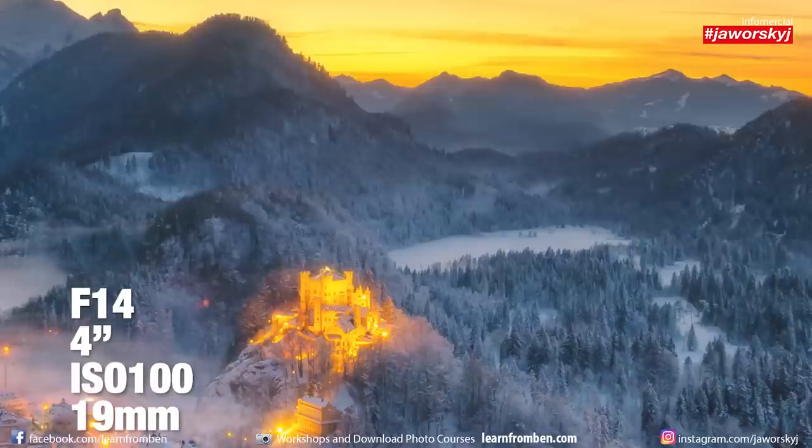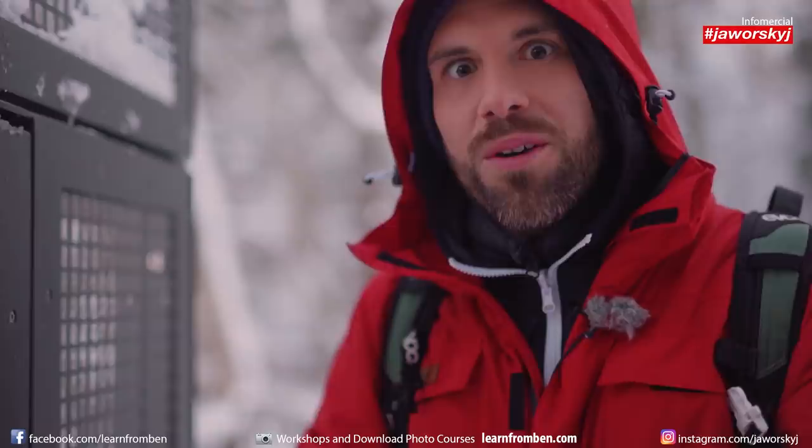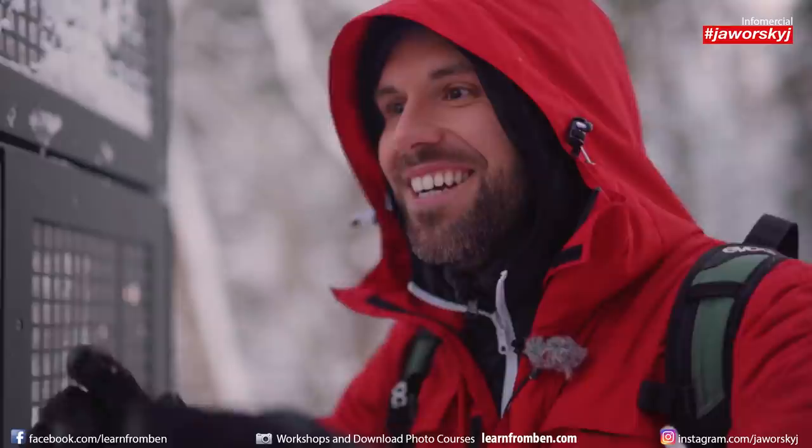Then we arrived at the bridge — and the bridge was closed. This fence is standing between me and the bridge. The bridge I traveled five hours to reach, walked 45 minutes up the hill for, went around the first fence to reach — and the bridge is closed. Damn it.